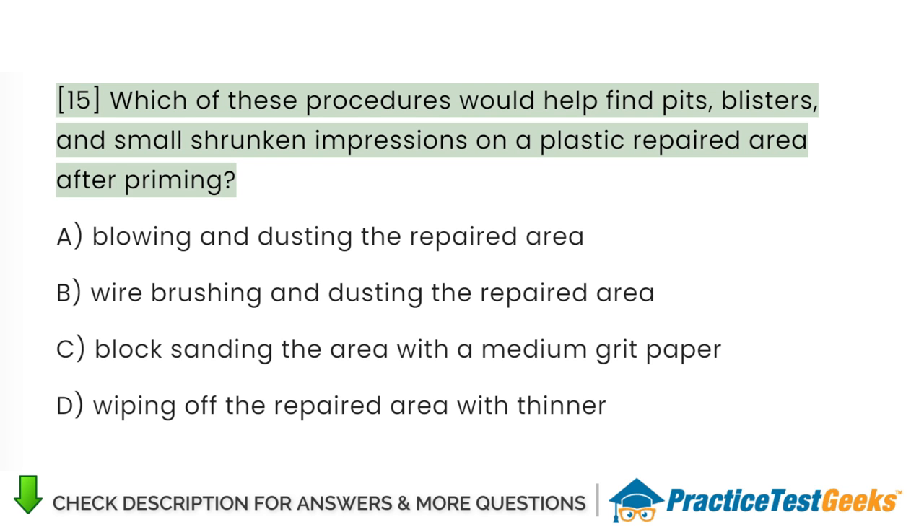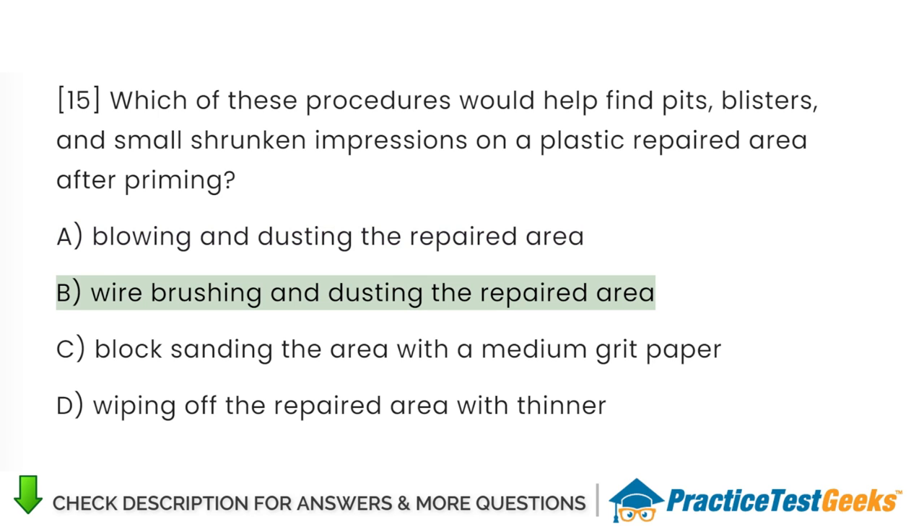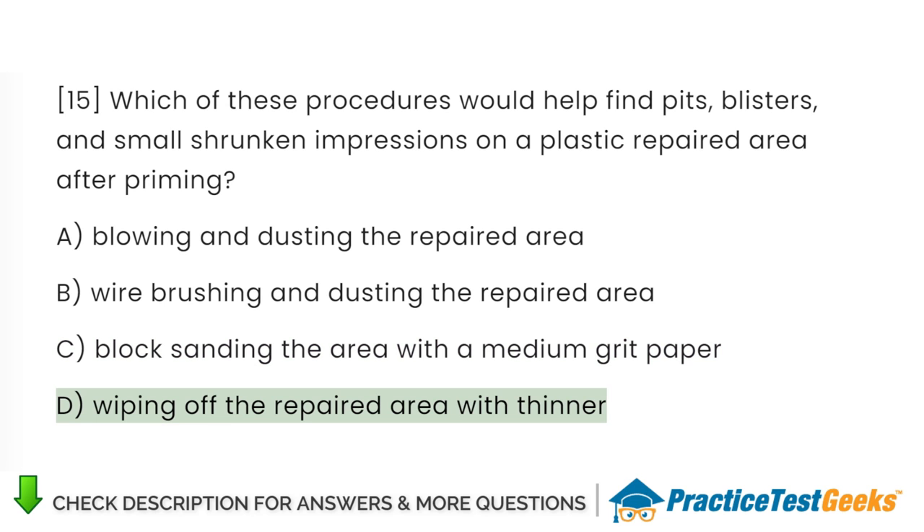Which of these procedures would help find pits, blisters, and small shrunken impressions on a plastic repaired area after priming? A. Blowing and dusting the repaired area. B. Wire brushing and dusting the repaired area. C. Block sanding the area with a medium grit paper. D. Wiping off the repaired area with thinner.